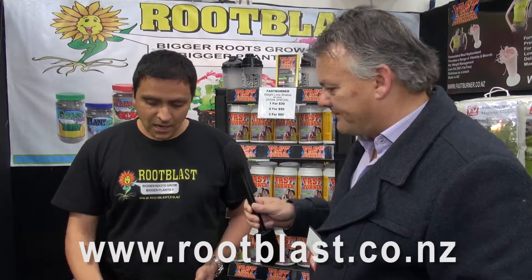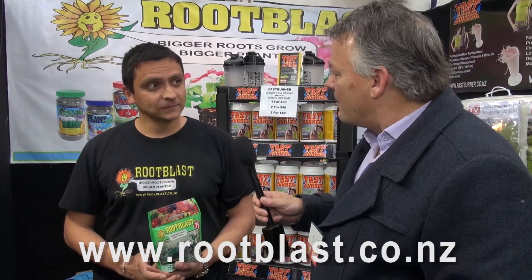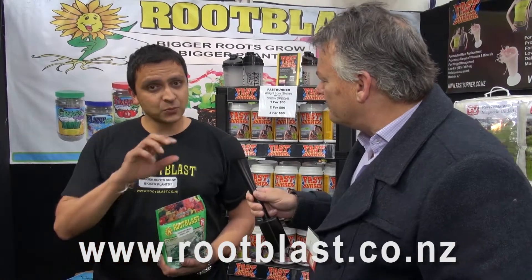So obviously it makes sense - the bigger the roots, the bigger the plant. What are we talking for a pack of that maybe? A packet like that costs $20, or you can get any tool you like for $30. And do you mix that with water? You sprinkle it around the base of your plant and then you forget about it. Just one sprinkle per plant per season.